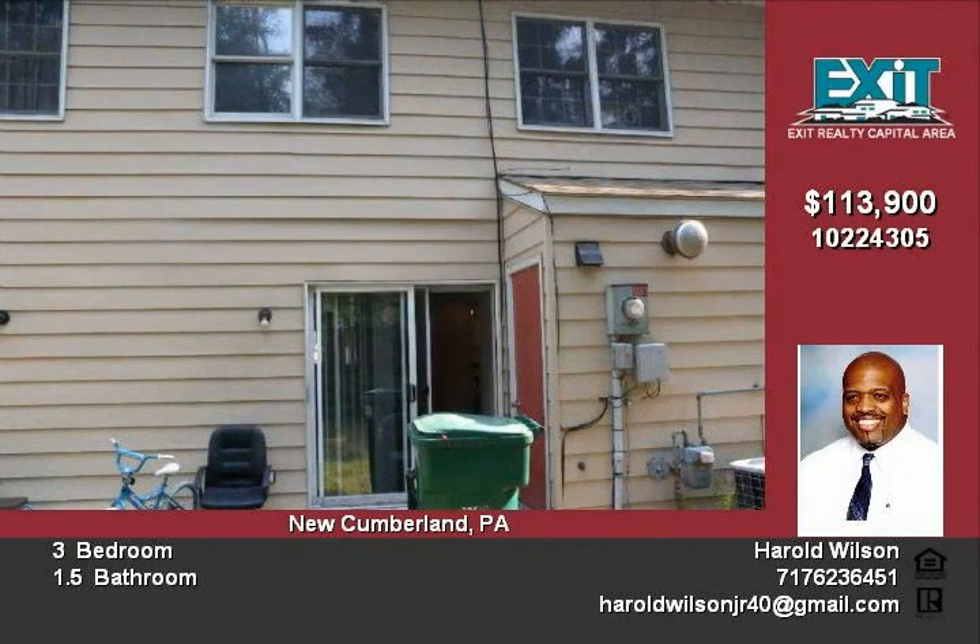With a good sized backyard and parking areas, this is a very nice home for families. Don't let this pass you by.